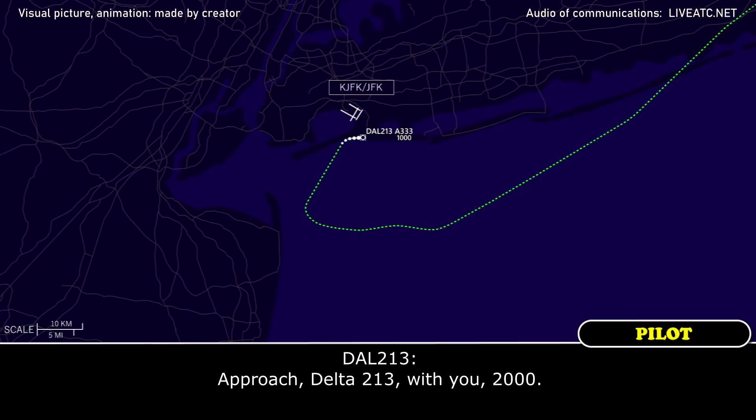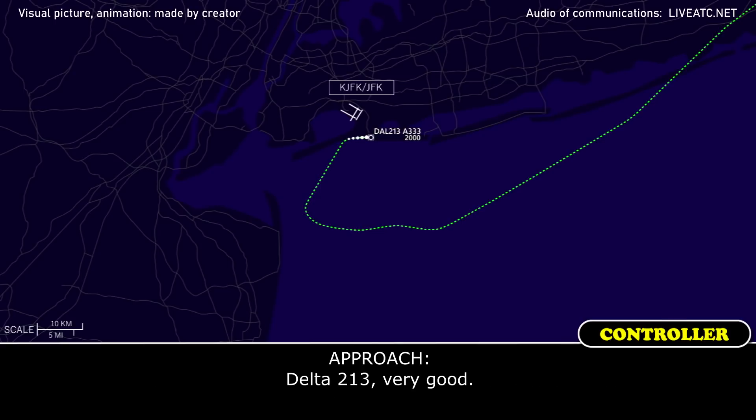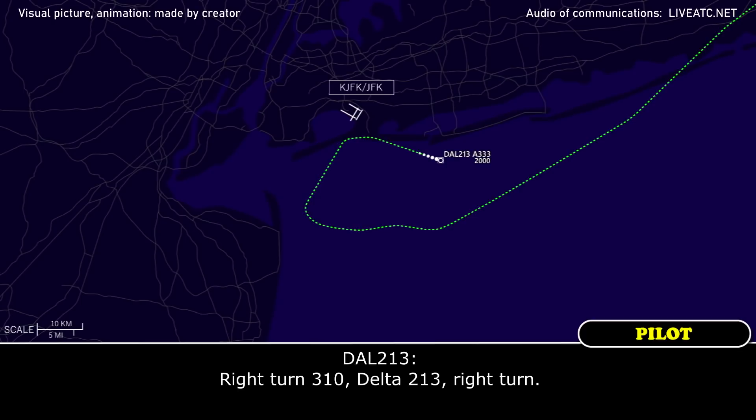Approach, Delta 213 Heavy with you at 2000. Delta 213 Heavy, New York, Kennedy Alphabet 3026, climb and maintain 120, advise of intent. And maintain 120. If we can stay within 15 miles of the airport until we go through the procedure for Delta 213 — very good. Delta 213 Heavy, turn right heading 310. Right turn 310, Delta 213. Delta 213 Heavy, turn left heading 090. Left turn 090, Delta 213.